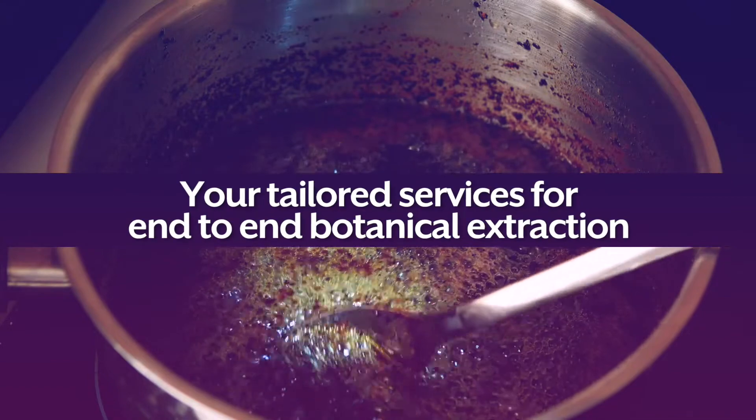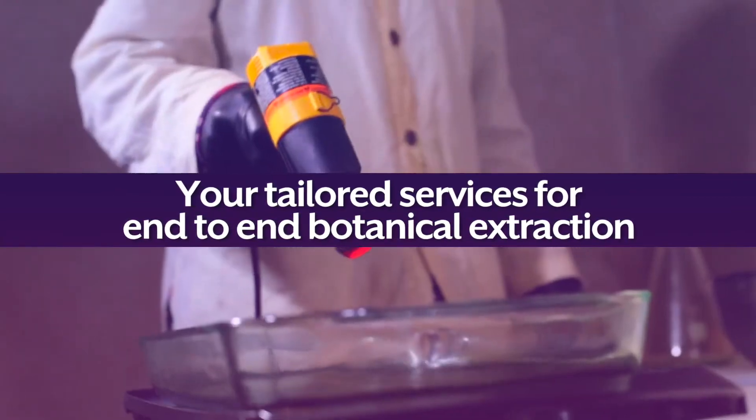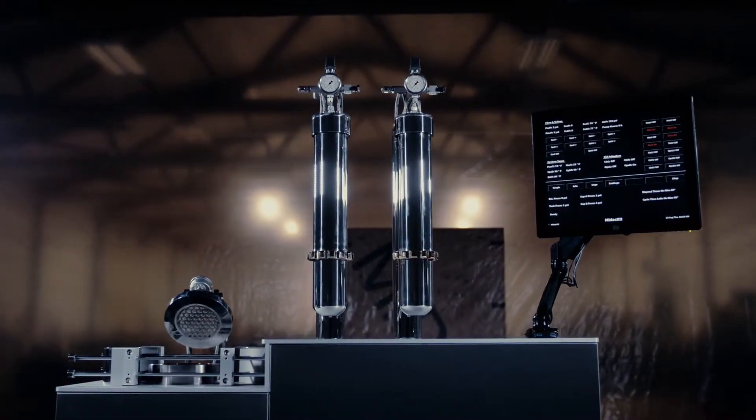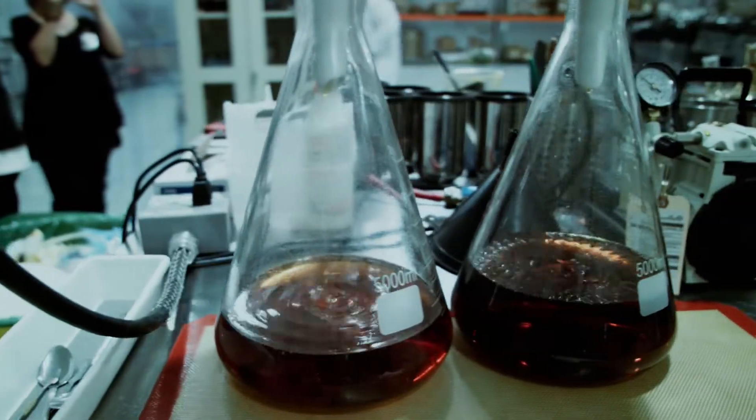During the extraction process, delicate phytocannabinoids are often lost due to exposures to high pressure or high temperature. The MIDAS-12 was designed to focus around the preservation of those volatile extracts, and the ability to extract them and allow our customers to produce otherwise not available final products.